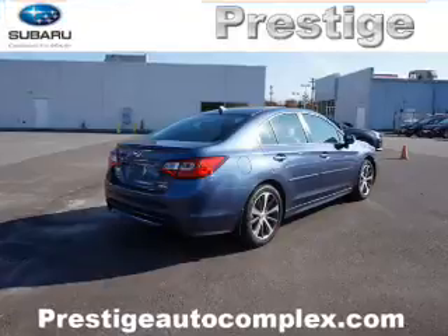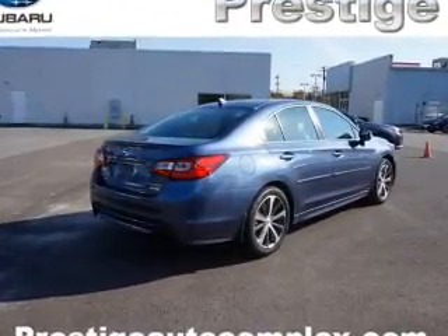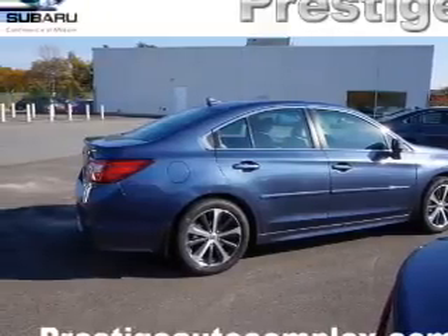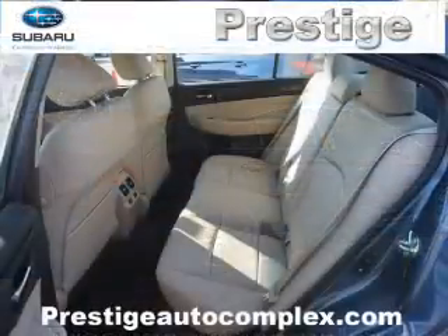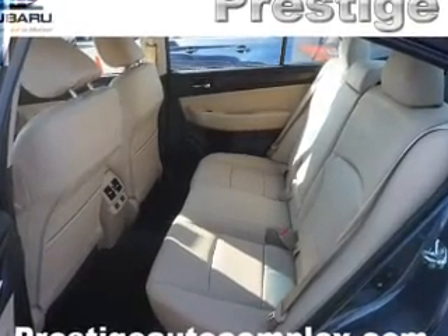Inside you'll find leather seats, heated seats, Bluetooth connectivity, digital radio, Sirius XM satellite radio, an auxiliary input, steering wheel controls, a premium sound system, push-button start, and automatic climate control.